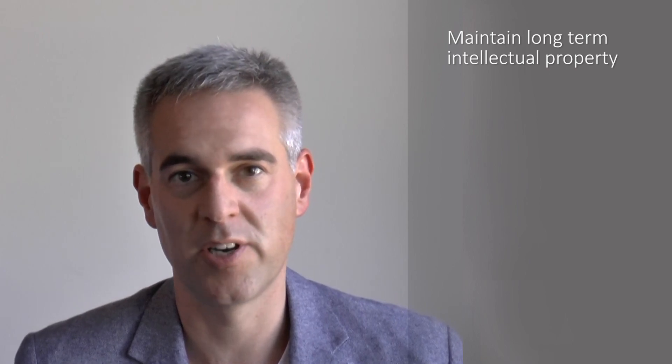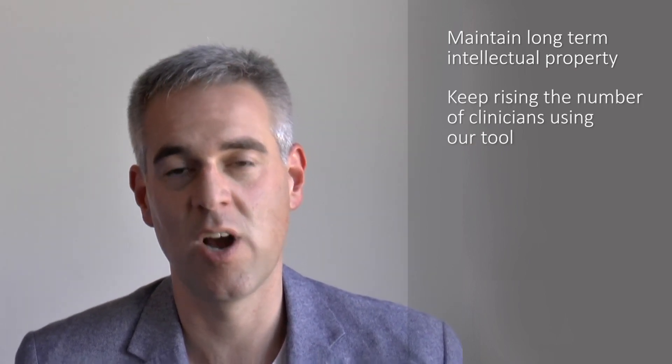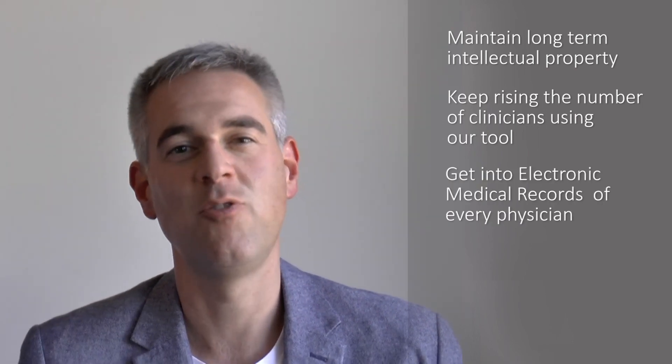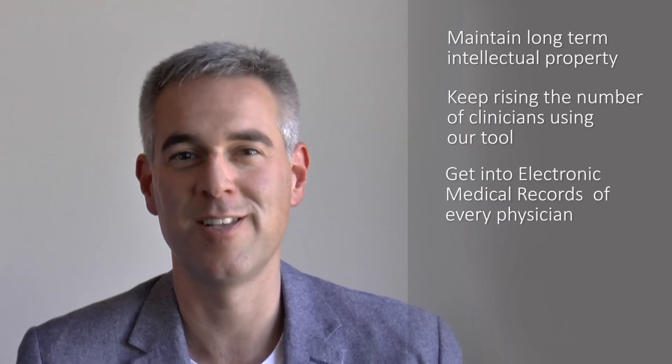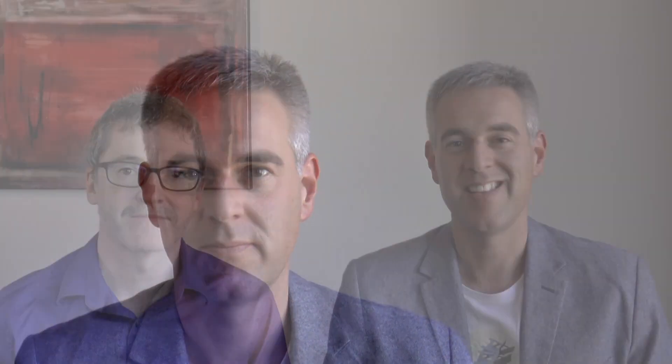We wish to develop COCO further. Our research team is already at work to develop new cognitive charts with other tests. But we need financial support to maintain long-term intellectual property, to keep rising the number of clinicians using our tool, to get into the EMR of every physician, and to develop COCO on Android platforms. This is a Canadian tool to help the world fight Alzheimer's disease.